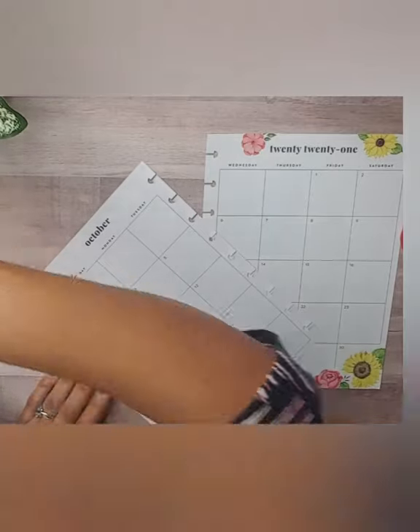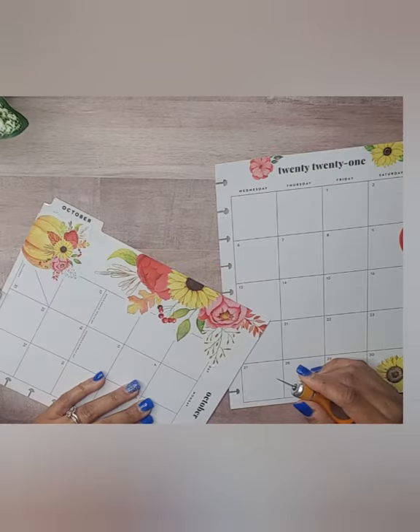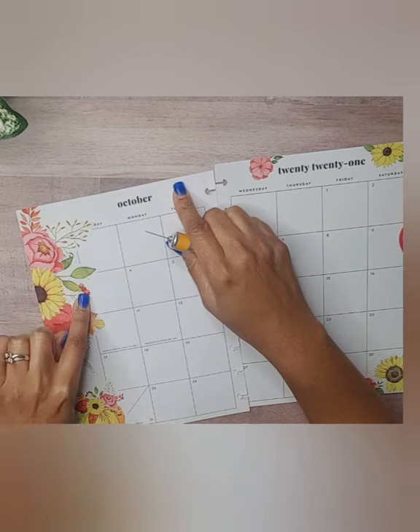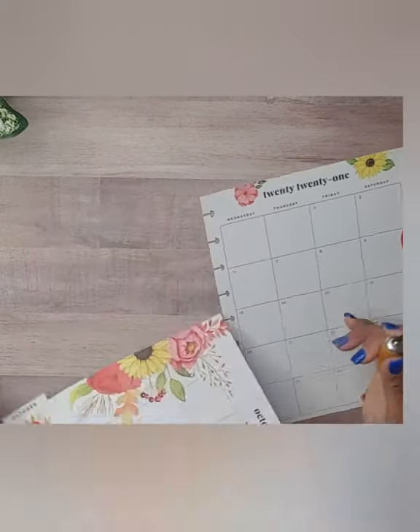Let me get my exacto knife. If I cut that, I feel like I have to trim the rest of it — let's see how it looks. So we're going to trim this here.